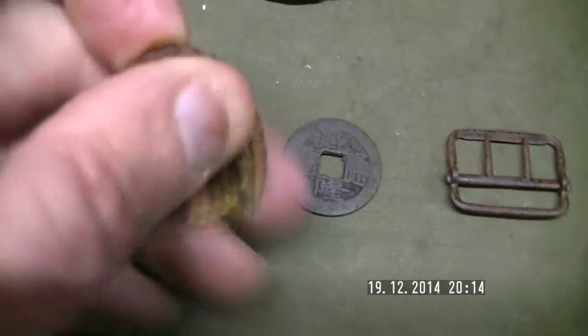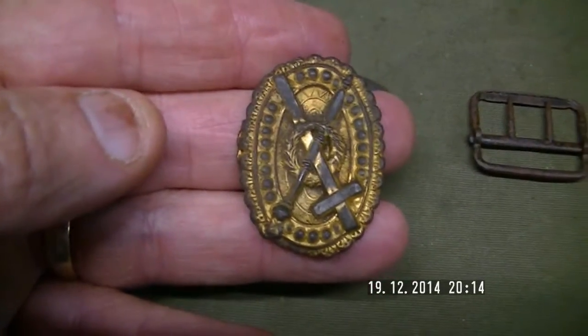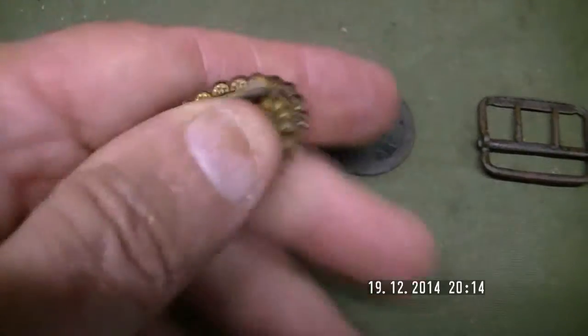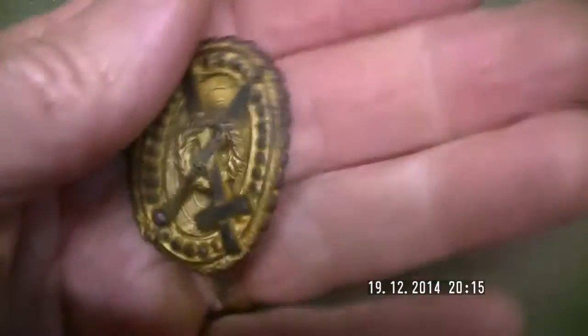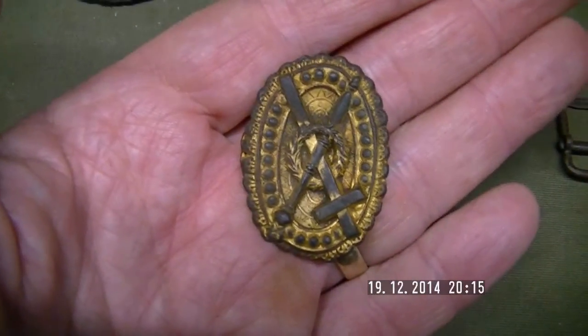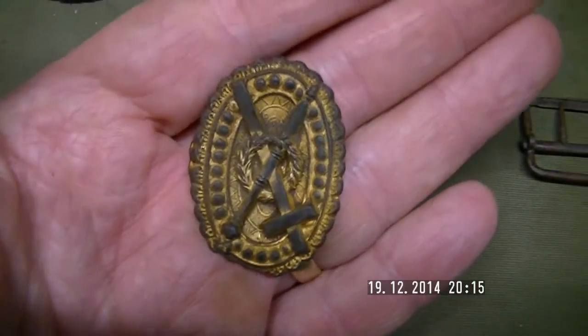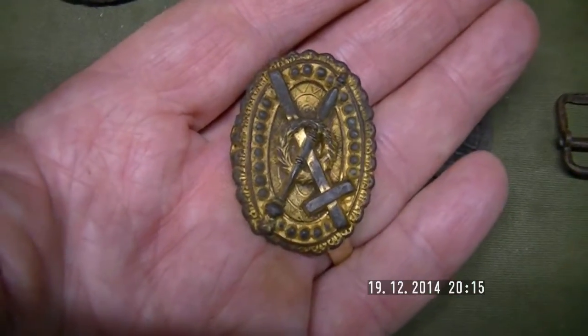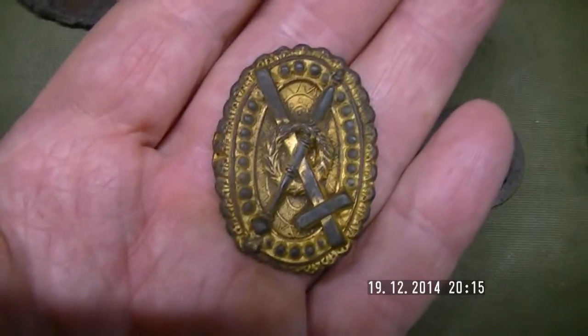Next we have a small belt buckle. I haven't got a clue what the markings on the face mean — it has no manufacturer's stampings or anything like that. But it's obviously, to me, a child's or a lady's belt buckle. I'd love anyone out there with any knowledge on what this would mean to get in touch — I'd really appreciate it.